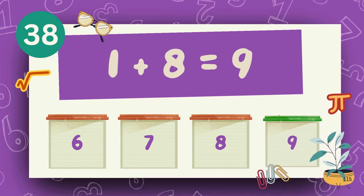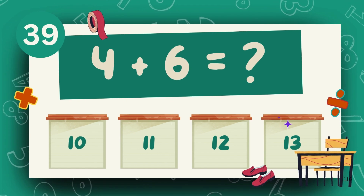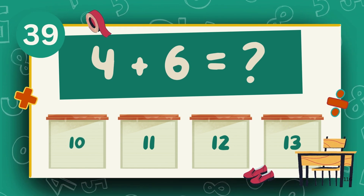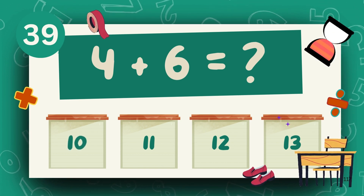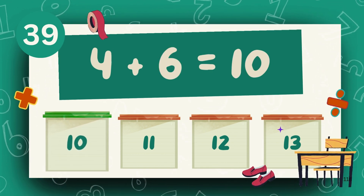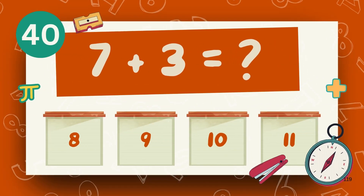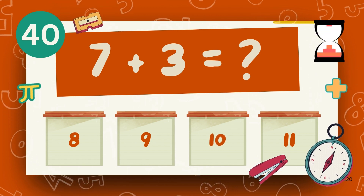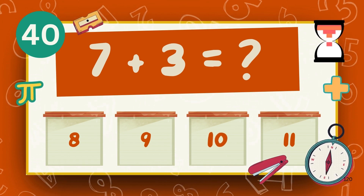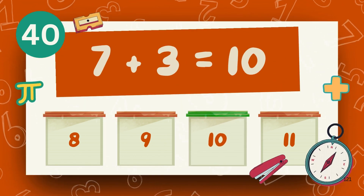The answer is 9. What is 4 plus 6? The answer is 10. What is 7 plus 3? The answer is 10.